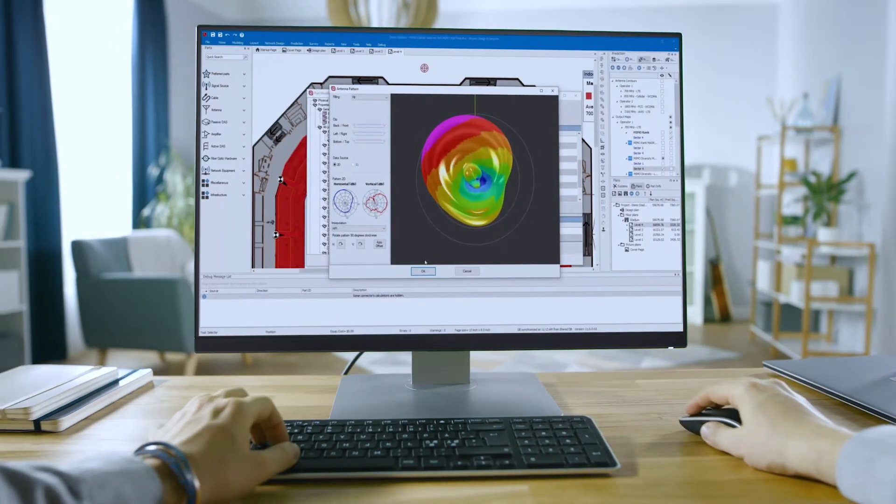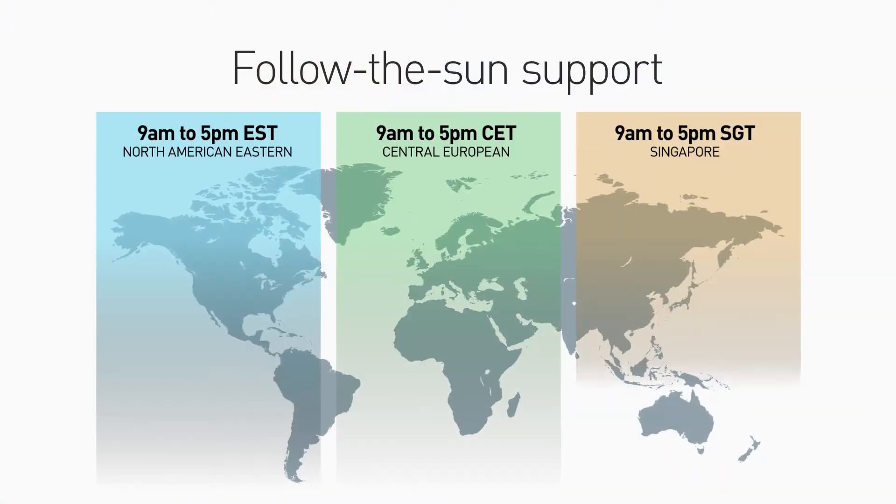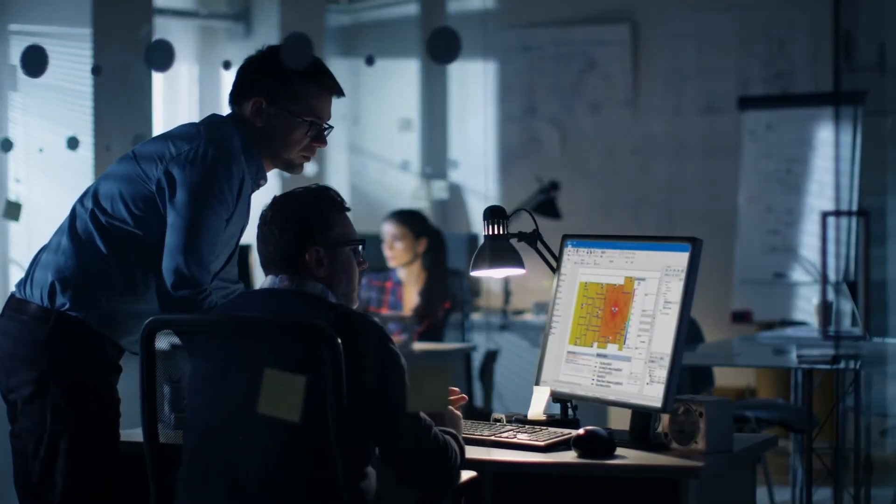IB WAVE also provides industry-recognized certification and training programs aimed at instilling proficiency in design practices. With Follow the Sun support available 24 hours a day, 5 days a week, our best-in-class support team will never leave you stuck on a project.